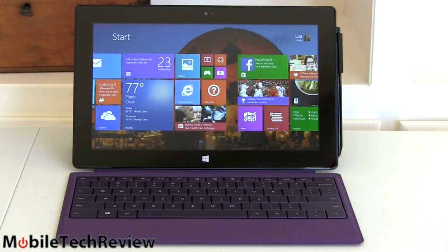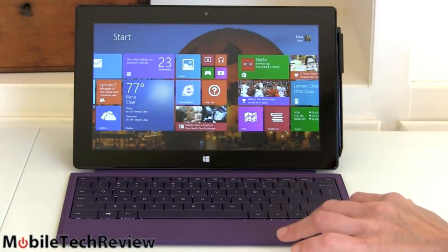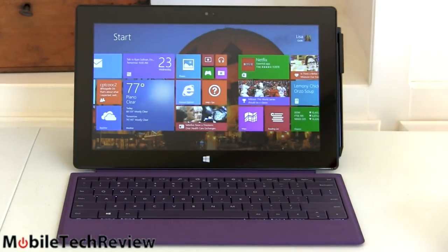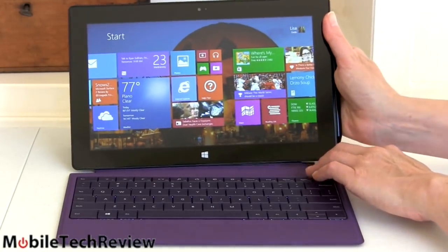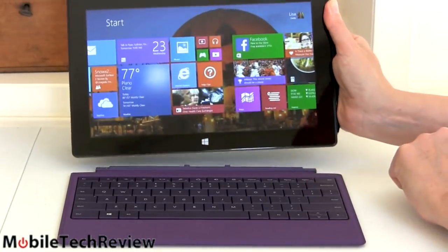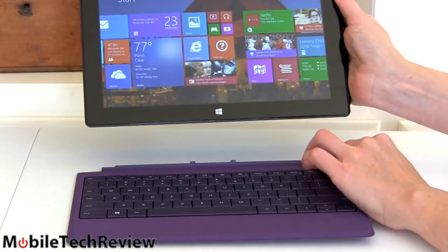In terms of looks and design, it looks exactly the same as the last generation model. This is the Type Cover 2 here in purple — a new color, so you can tell right away it's different. It snaps on and snaps off with that same impressively strong magnet. Just put it anywhere near and it's going to latch right on. You can even swing the tablet from the keyboard if you wanted to.